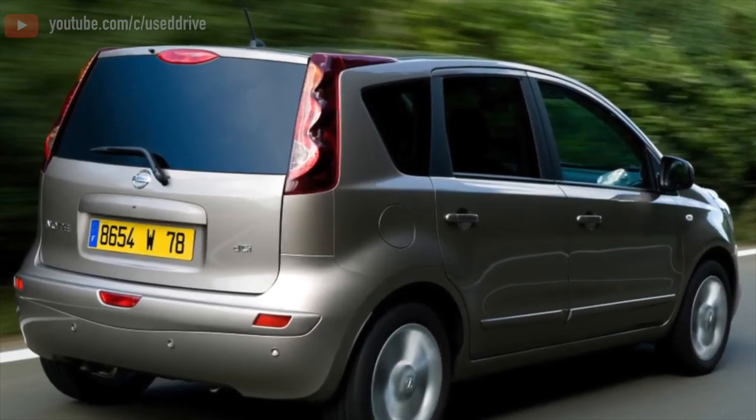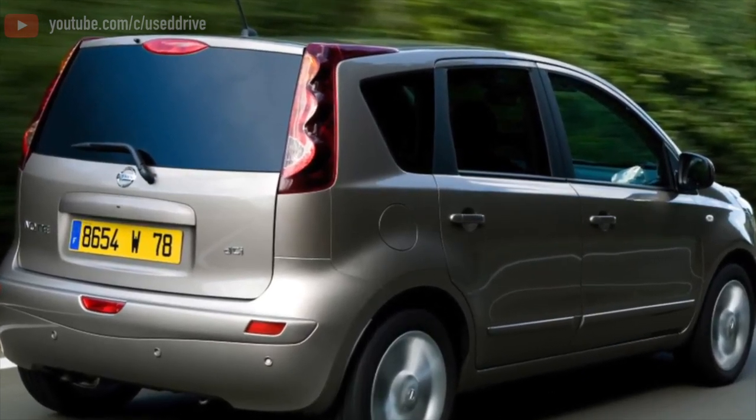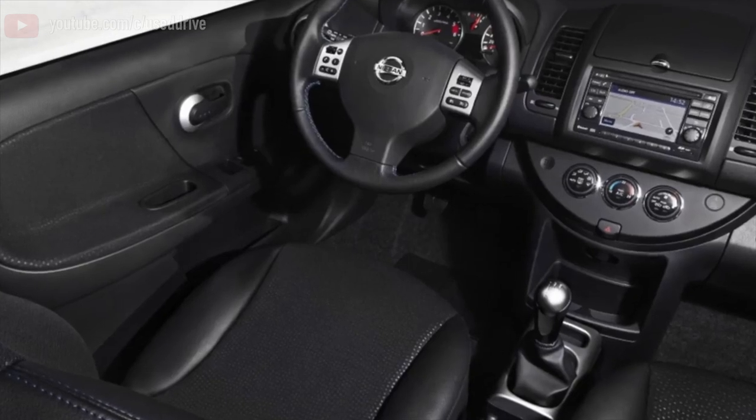Greetings dear friends! I present to your attention the most common malfunctions and breakdowns that occur on the Nissan Note.